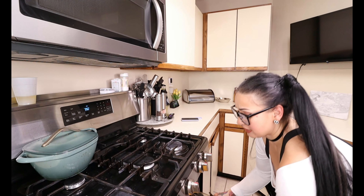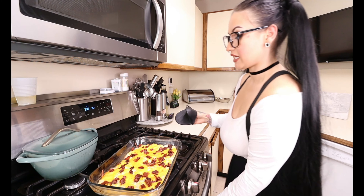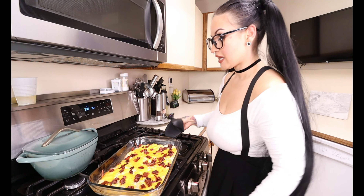The last ingredient going in — we've got to add some crispy bacon. I went ahead earlier and crisped up five strips of bacon. Get it as crispy as you like it, and you're going to finish it off right on top, putting your bacon all around.